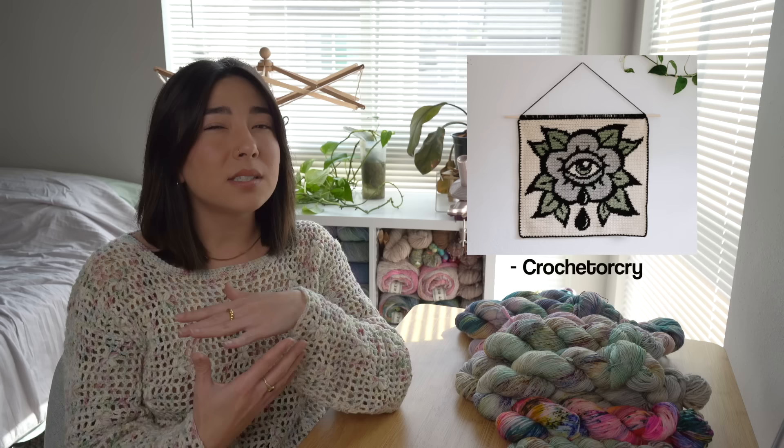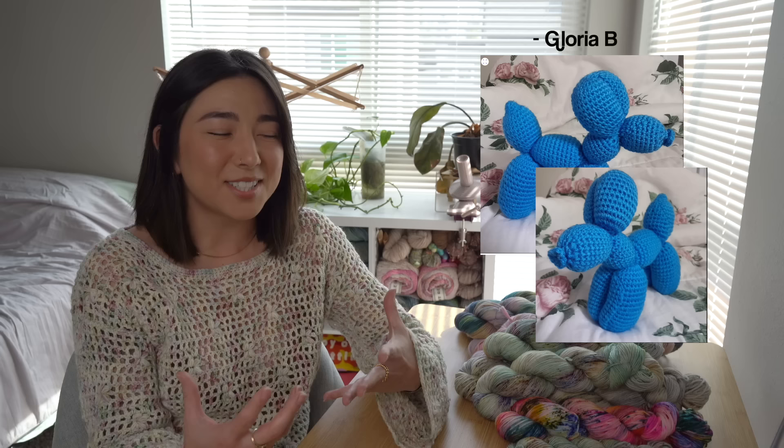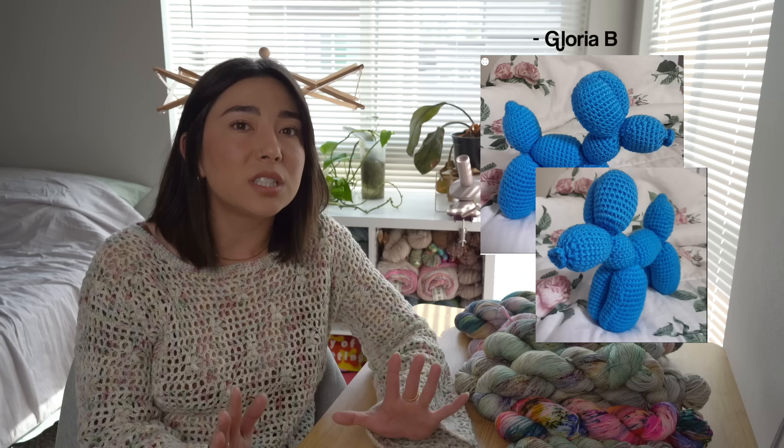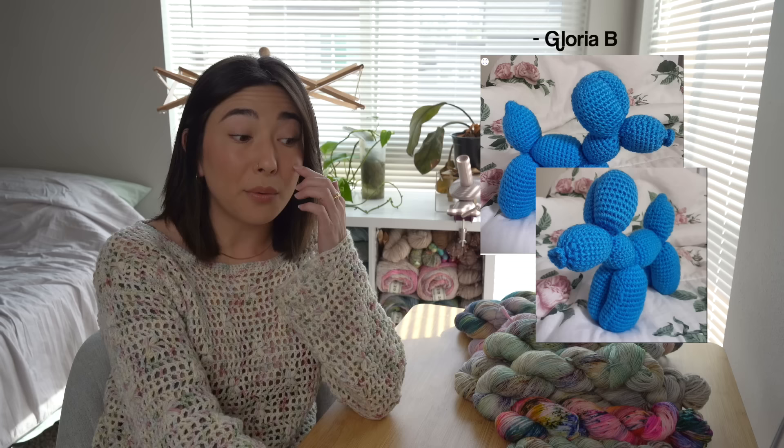Seeing these wall art pieces makes me want to make a graph design using tarot cards — maybe just black and white. I know I have a ton of amigurumi fans here on the channel who love little stuffed toys and plushies. This next idea is just for you: I stumbled upon this balloon dog stuffed amigurumi toy by Gloria B, and having this on your shelf as decor would be stunning.